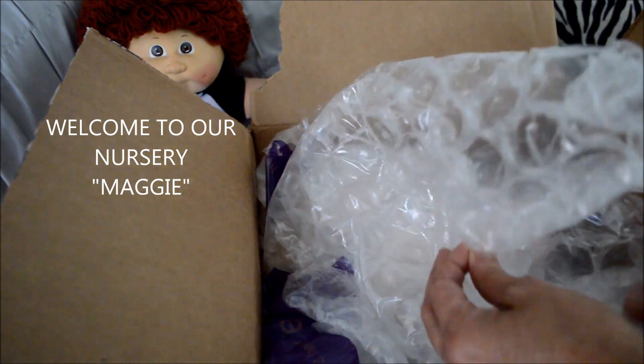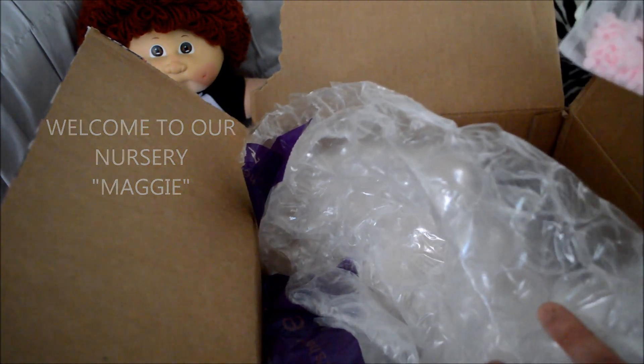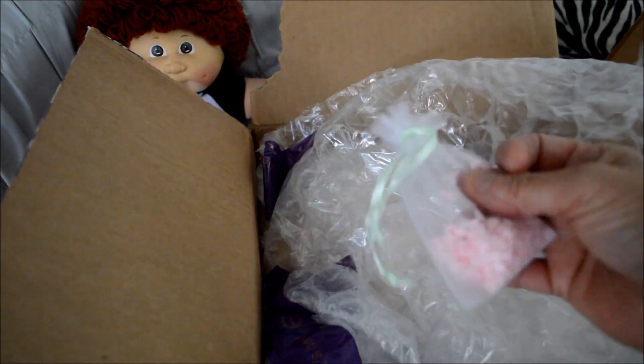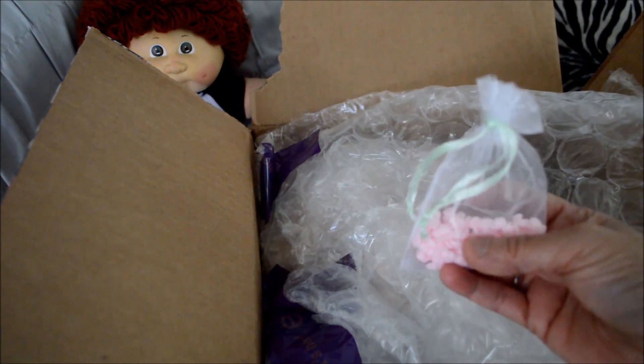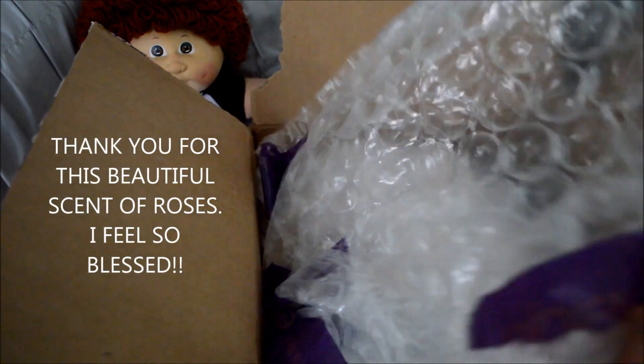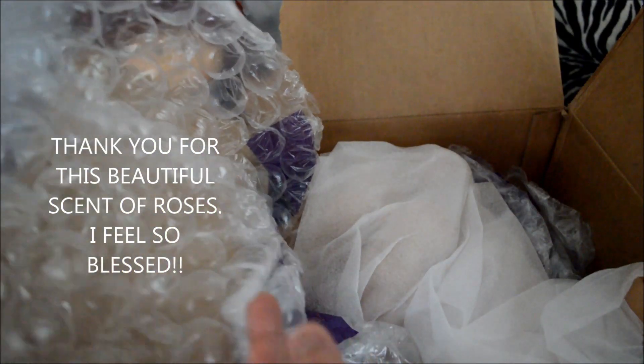Come check to see Maggie. This is what smells so delicious — smells like roses in here, like roses. Such a pleasant scent.